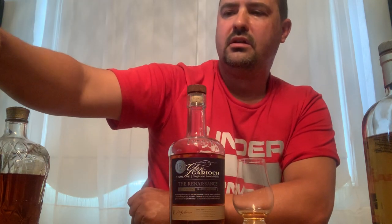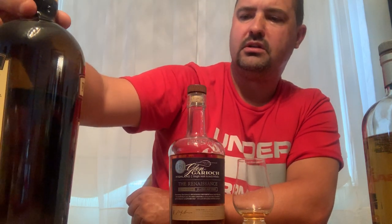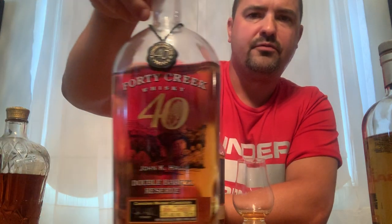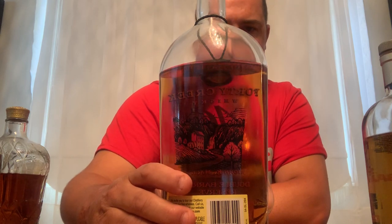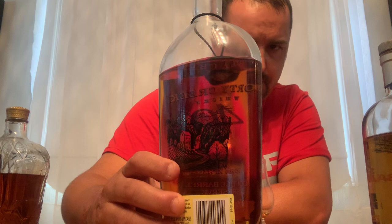The maple is my favorite of the flavored versions — they also have apple, vanilla, and maybe another one I can't remember. Wiser's is another Canadian staple whiskey at 40% ABV. From Grimsby, Ontario, this is 40 Creek Barrel Select, 40% ABV. And here's another one from 40 Creek — their 40th anniversary double barrel reserve, 40% ABV, lot 264, bottle 4,537.